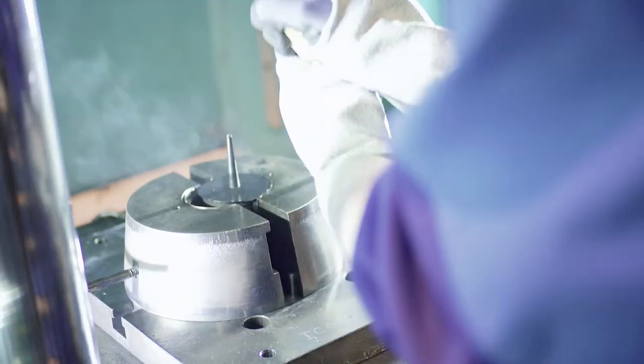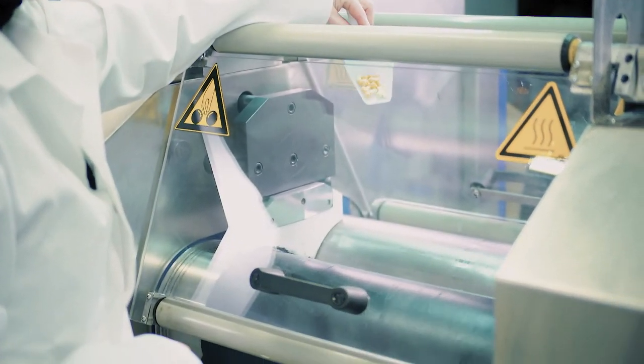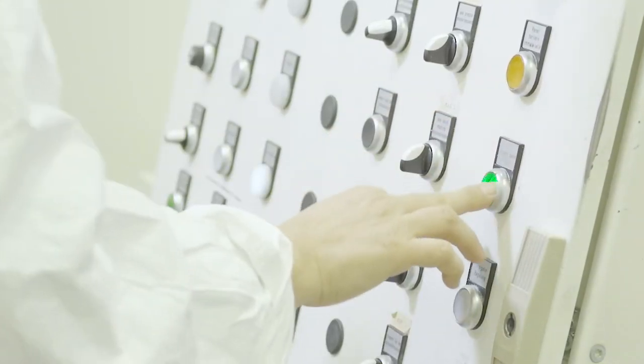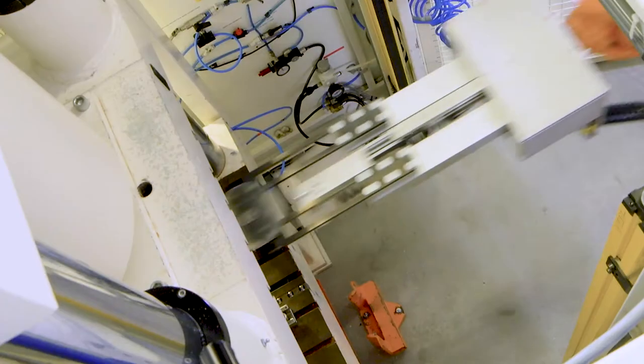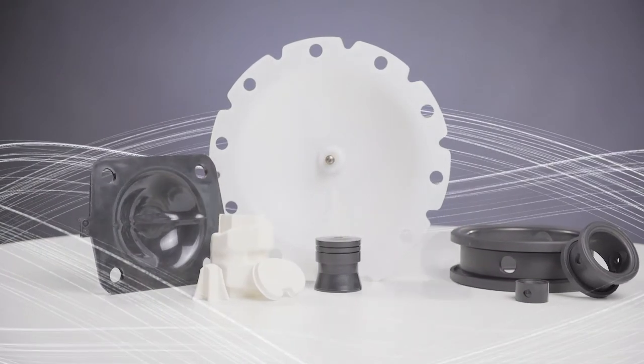Regular investment in our sophisticated machinery and our laboratories is a priority for us. As part of this investment, our long-serving employees work to continually improve all our manual and automated processing stages. This creates the perfect research, development and production conditions for your rubber, PTFE and FPM products.